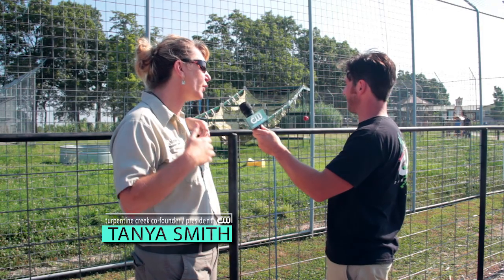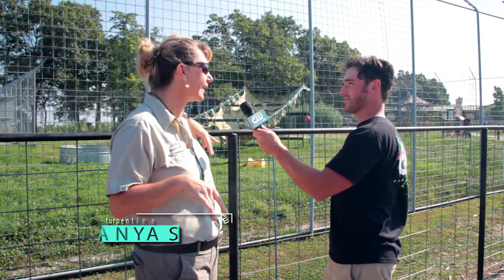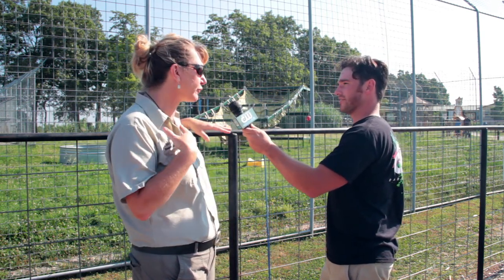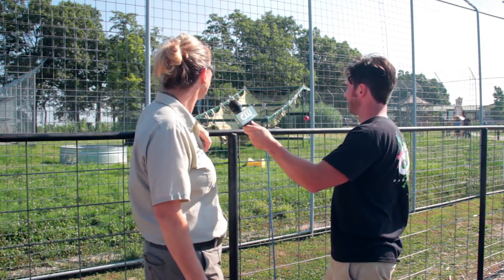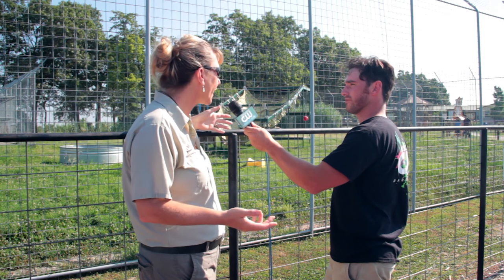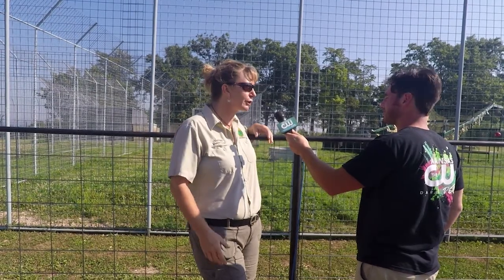We want them to be able to get in all positions, because in the wild they'd be hunting for their food and things like that, and they don't do that here. So we scatter food around their habitats and try to give them the opportunity to have enrichment boxes. If you have old perfumes or cardboard tubes, you can bring them out.